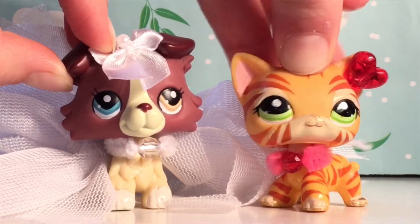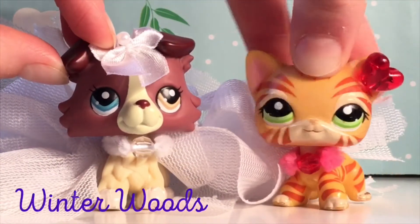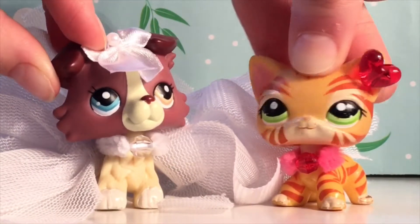Hey guys, it's Poppy's Pet Shops and today I'm here with Winter Woods and today we're going to be reviewing some stuff we got from a huge tube.